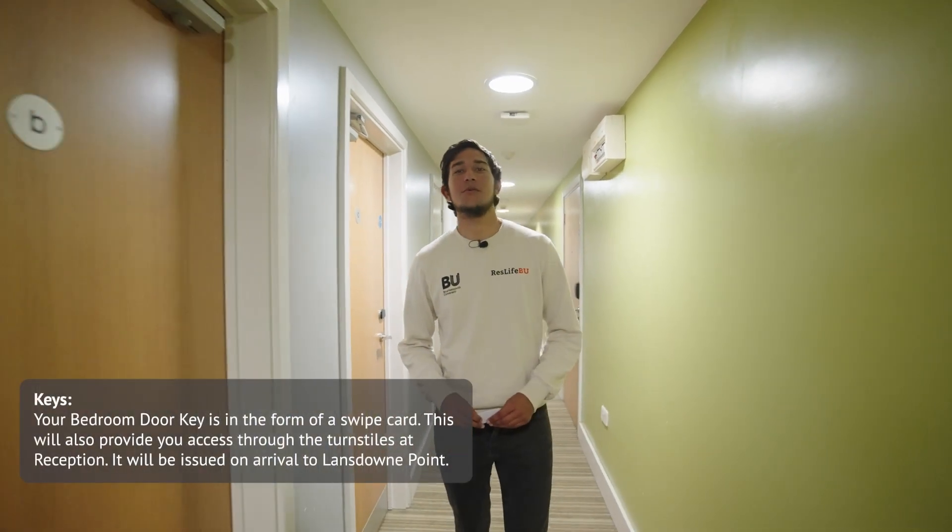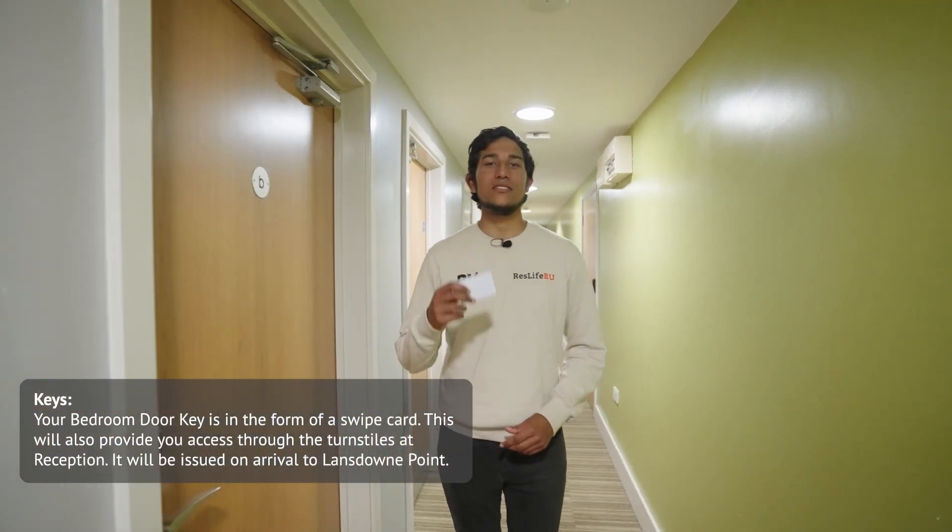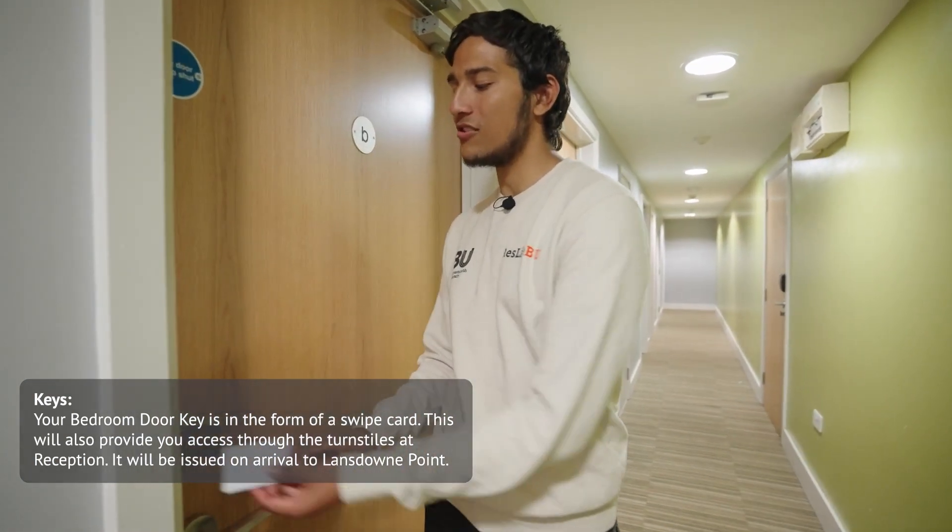This is what your typical corridor will look like. To access your room you'll need your key card — simply put it on the lock and wait for it to turn green.